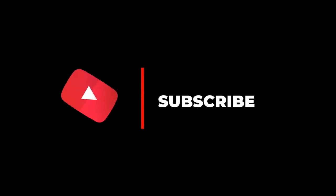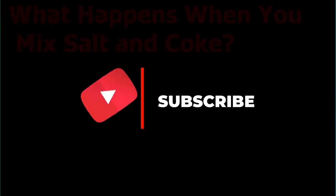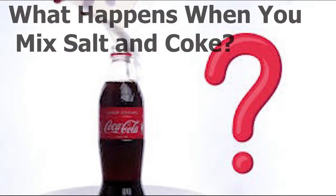What's up, you guys? Welcome back to my channel, nijafruits.com. What happens when you mix salt with Coca-Cola? Let's check this out — after this, don't go nowhere.